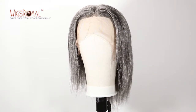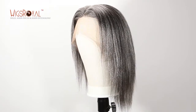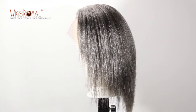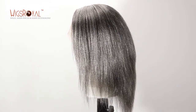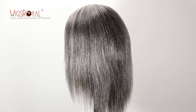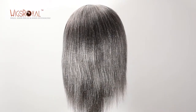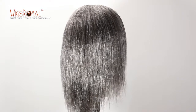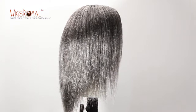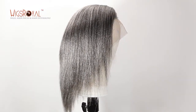Hi everyone, welcome to Wigs Royal channel. Very glad to see you again. Wigs Royal has been a manufacturer for 22 years, producing human hair lace wigs, hair weaving, top closures, lace frontals, and so on since 1998. Wigs Royal products are now exporting to 62 countries and regions. Thank you for your continued support and trust — we will keep growing. Today we'd like to introduce another item to you; hope that you will love it.